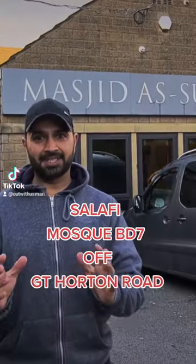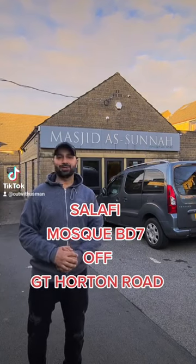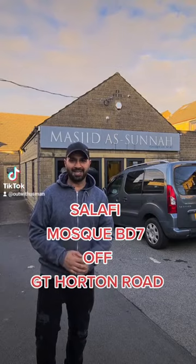Assalamu alaikum, you are out with Usman and today I'm here to show you this masjid. It's called Masjid As-Sunnah and mashallah it's a beautiful and one of my favorite mosques that I've come across. Let's have a look inside.